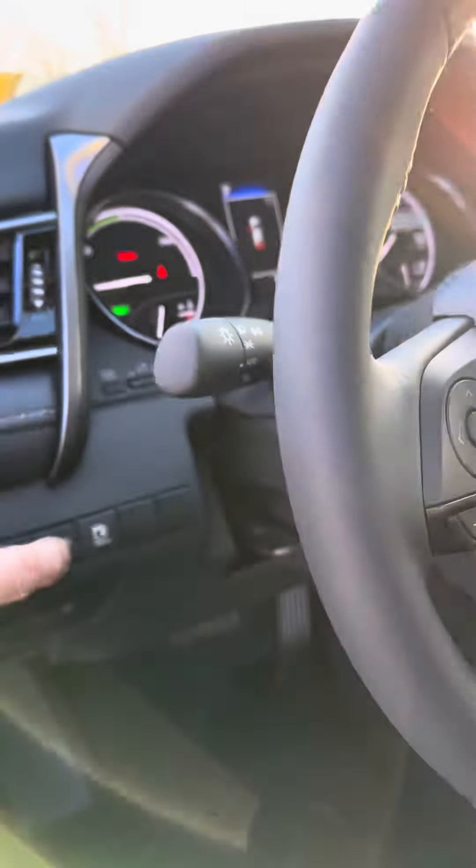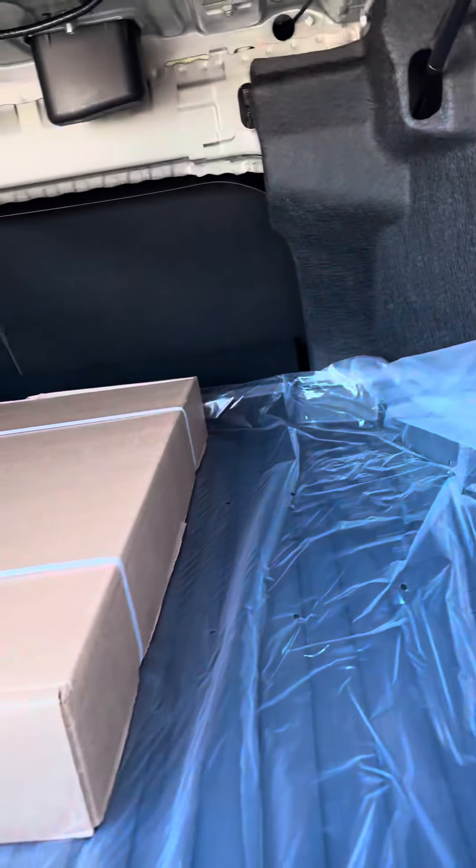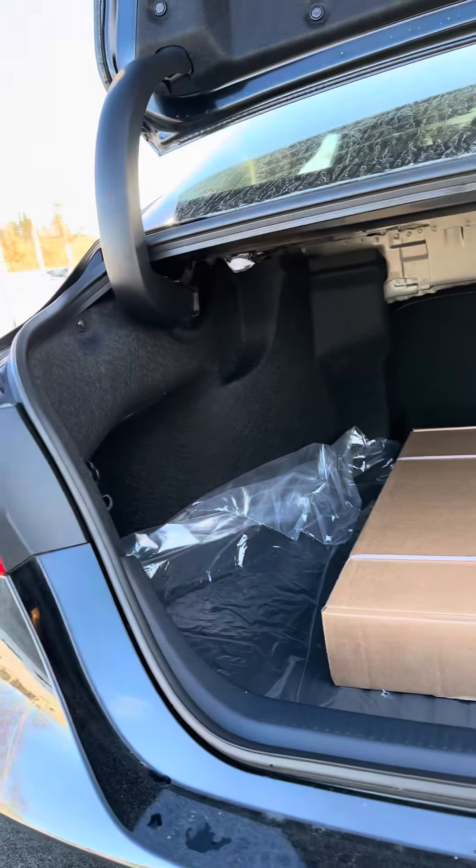Speaking of the trunk release, we'll pop that and take a look in the back. You can see this thing has got an incredibly spacious trunk. Those are just the all-weather floor mats that come with this. Those seats split and fold down so you can put something of a great size in there. This is a really big trunk up here.